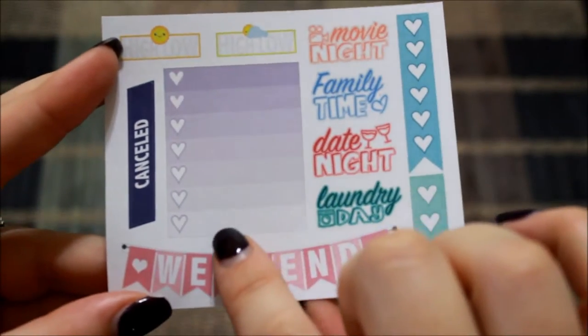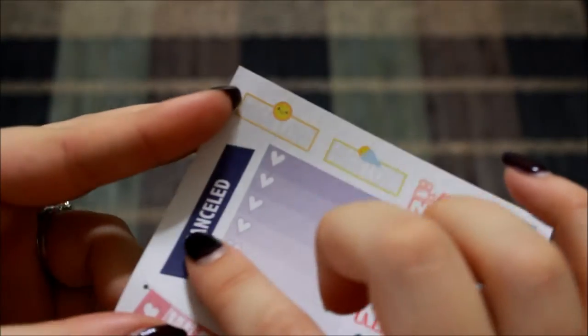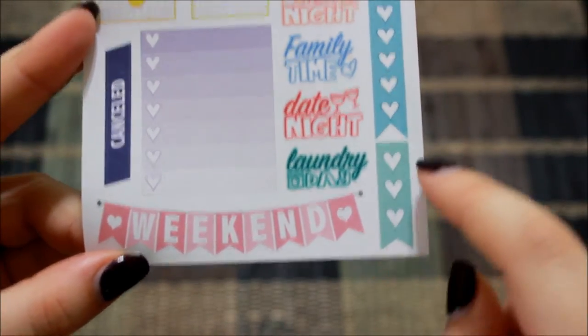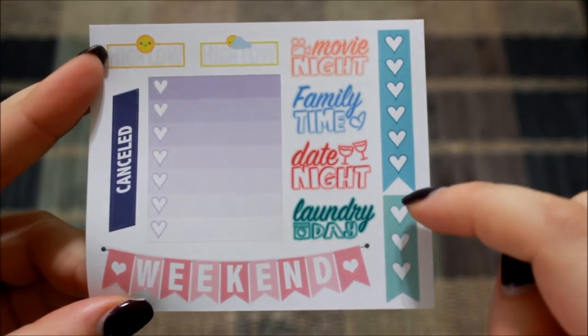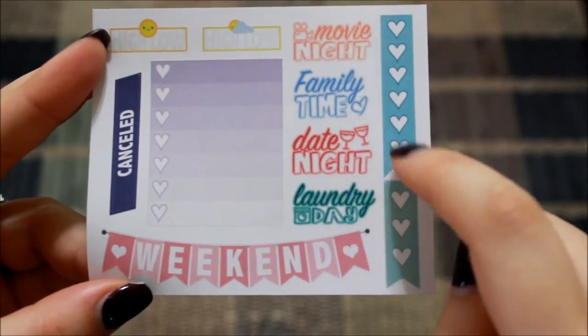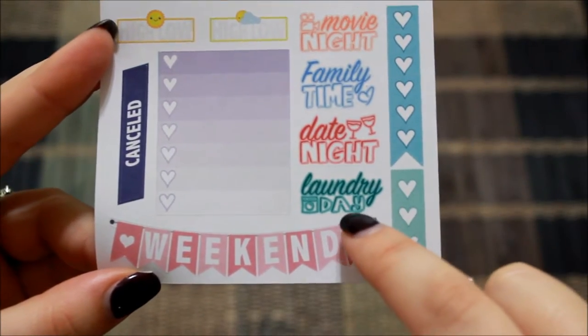Then you have a full box of ombre purple color, a cancelled sticker, this pink weekend banner, a full heart checklist flag and a half. Then you have a movie night, family time, date night, and laundry day.